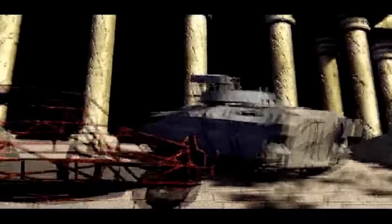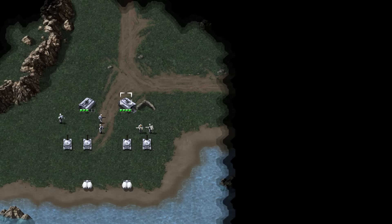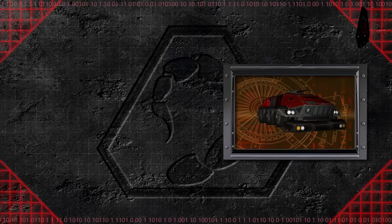Abrams tanks weren't the only GDI vehicles Nod incorporated into their arsenal. M2 Bradleys were used by both factions as infantry fighting vehicles. Nod also made use of M113 armored personnel carriers to transport ground troops — especially useful for carrying soldiers across Tiberium fields, as the vehicle protected the soldiers from the green crystal's toxic spores. Just like the light tanks, Nod developed and utilized a new type of APC later in the war. Unlike the M113, the Renegade APC used six all-terrain wheels and featured thick armor that could resist most ballistic weapons.